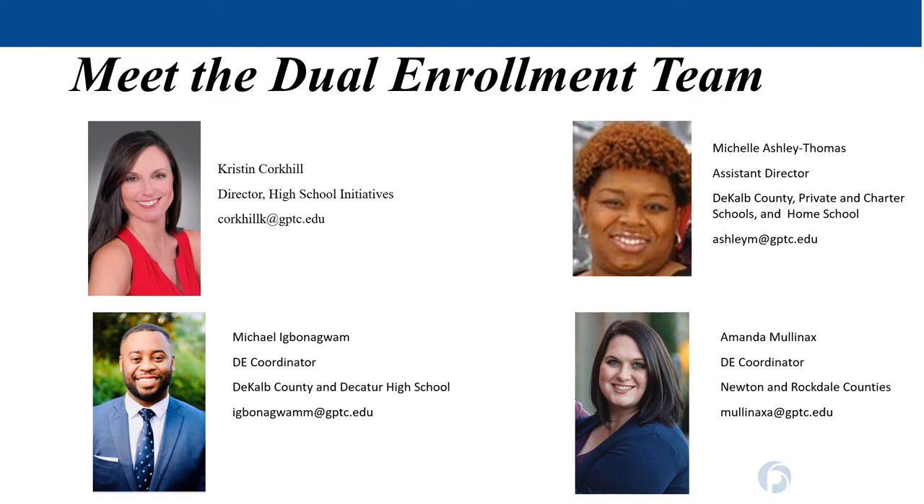If you are a DeKalb County School student or a Decatur High School student, Mr. Igbonaguam is your assigned coordinator. And if you live in Newton or Rockdale counties, Mrs. Mullinax is your assigned coordinator. Your coordinator will be assisting you as you navigate through the Dual Enrollment program, registering you for classes each semester, and communicating with your school counselors about your progress. If you ever have a question or concern, your coordinator is the person you reach out to — they will either assist you or point you to the right person or department.